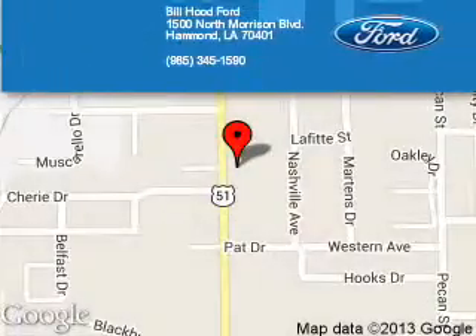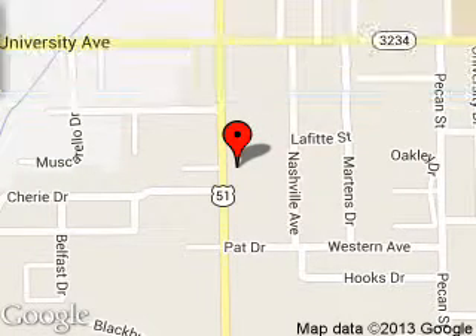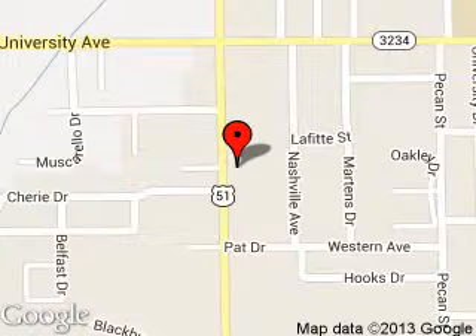Bill Hood Ford is dedicated to doing everything possible to ensure that the experience you have selecting your next vehicle is a pleasant one. We are located at 1500 North Morrison Boulevard, Hammond, Louisiana 70401.